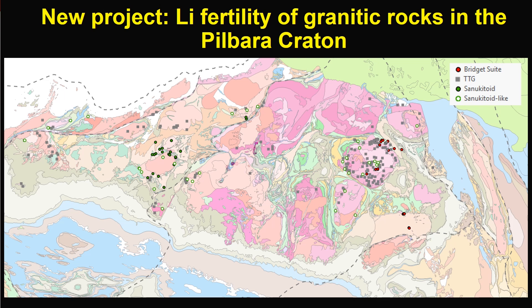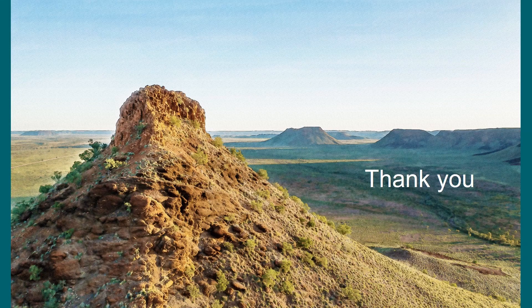To finish the talk, I am also happy to let you know that we have a new project established at GSWA to understand the nissime fertility of regional granitic rocks in the Pibra Craton. The cratonization of arcane Pibra crust appears to have been associated with one of the world's greatest ore-forming events. Stay tuned. Thanks for watching and looking forward to discussion at the subsequent Q&A time. Have a great one.